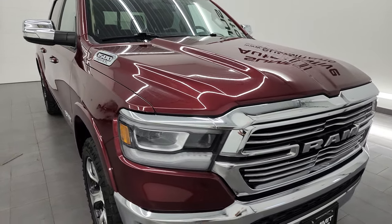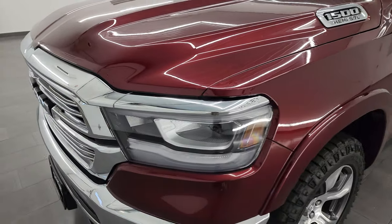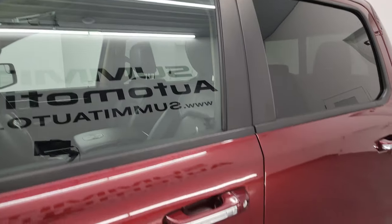I'm going to go all the way around in this video — inside, underneath, start it up and take a look under the hood — giving the most accurate representation that I can. Delmonico red pearl coat is the color. I shoot all my videos in 4K and if you like the video, subscribe to the YouTube channel.